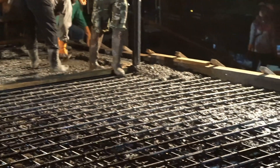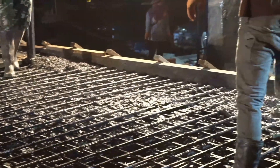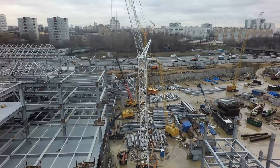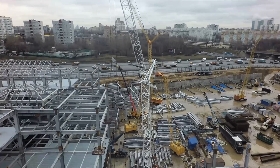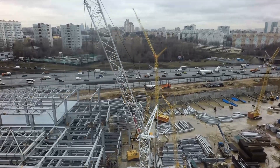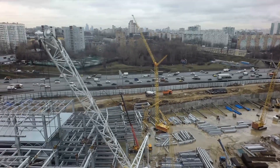Millennium Tower was first proposed by the developers Millennium Partners back in 2002. It was set to be one of the most exclusive and tallest residential towers in San Francisco. A unique feature was the fact that it was going to be a cast-in-situ structure, where pretty much every other tall tower in San Francisco was made out of steel due to the founding materials.